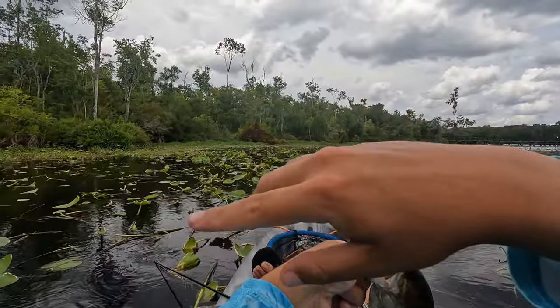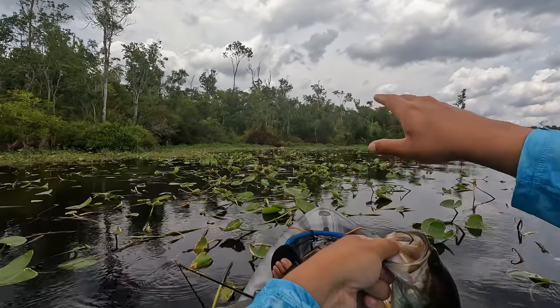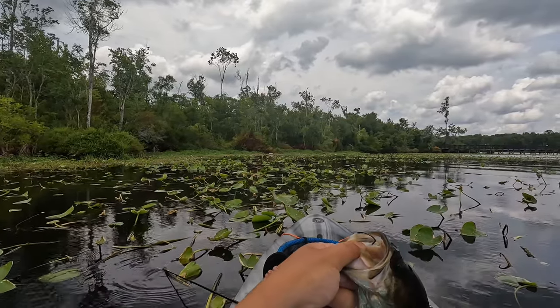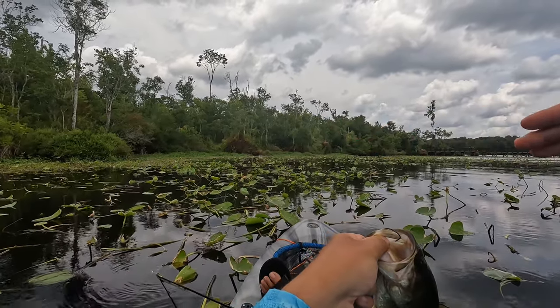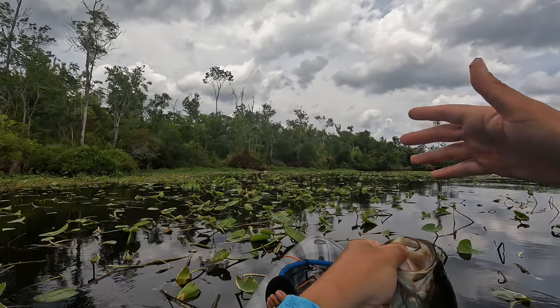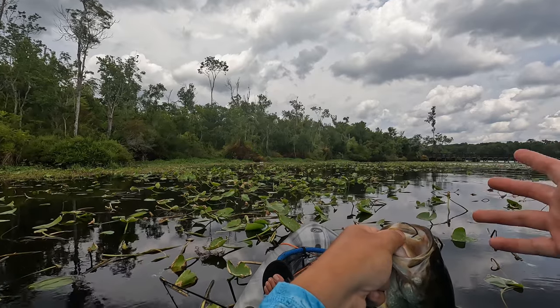I'm casting along this little edge over here, trying to work these little pockets that are kind of more cleared out from these lay pads. Casting out close to me and then I felt something hit my lure — or I think I saw a wake even. I set the hook on it and he started bringing me out, going deeper with it, and I got hung up on something and I thought I lost him, but when I started reeling in I realized he was still on.